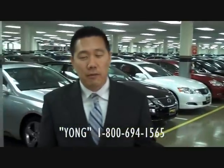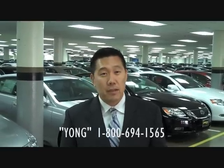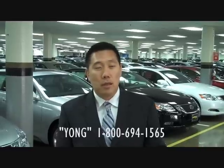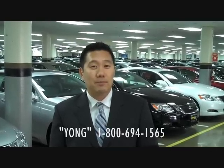If you have any questions, I am always available for any of you. I will try to answer any of your questions as best as I can. You can contact me through Facebook — my first name is Y-O-N-G, last name C-H-U-N-G. Or you can contact me through my email, which is yong.chung@longolexus.com.